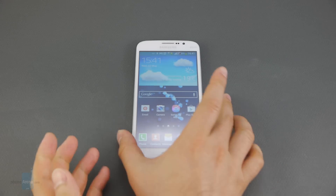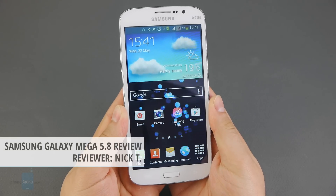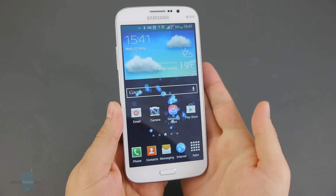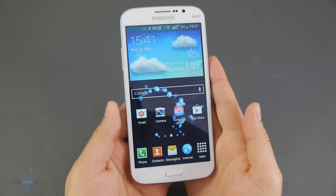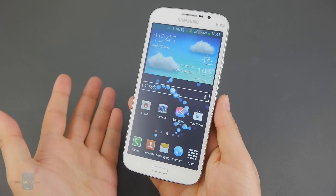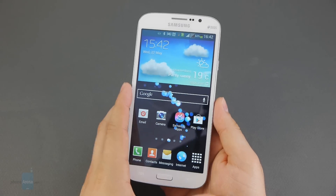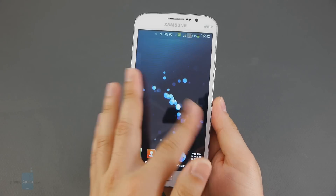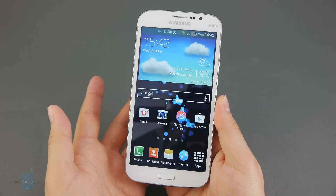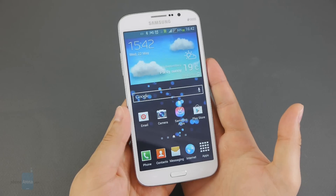Hey guys, this is Nick with Phone Arena, and the smartphone we're reviewing today is the Samsung Galaxy Mega 5.8. That's a fitting name — the smartphone comes with a 5.8-inch LCD display, which is its standout feature. However, it isn't a high-end device; it's more of a mid-ranger, with a low-resolution display, a dual-core processor, and only about 8 gigabytes of on-board storage.